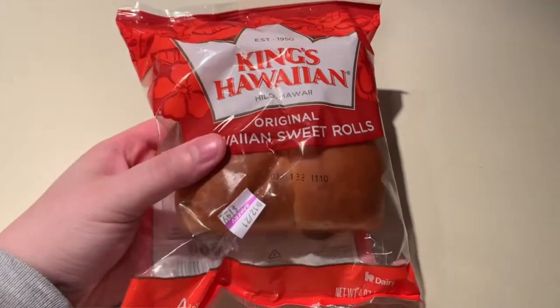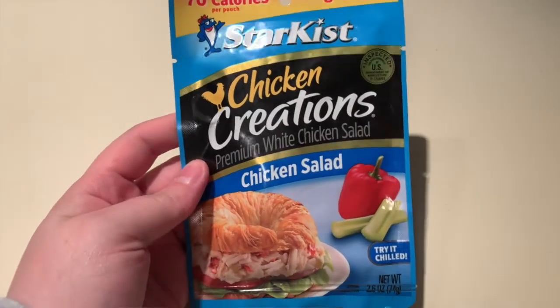Another great combo that is quick and easy to grab are the little four packs of the King's Hawaiian rolls and the new packets of StarKist chicken salad, which already has the mayonnaise included in it. This one little packet of the chicken salad will fit on all four of the rolls, which is nice, and they do have a bunch of flavors for the chicken salad. You could easily substitute tuna fish for it as well.